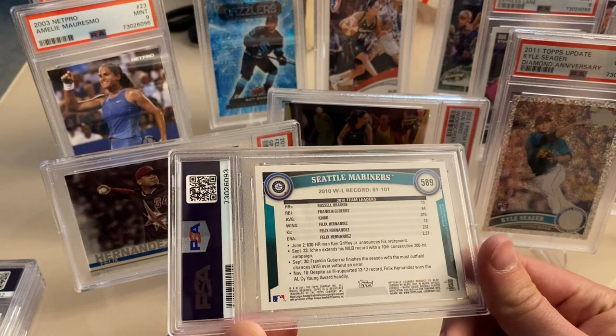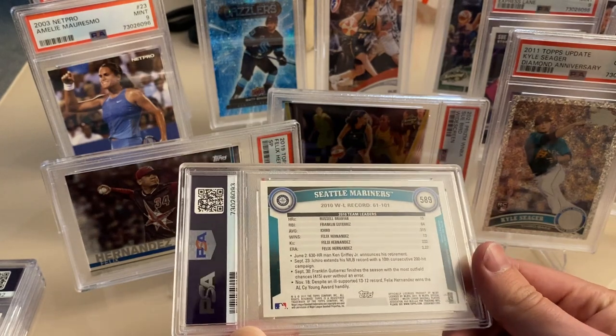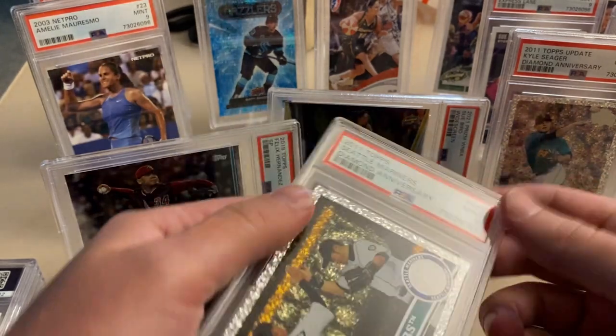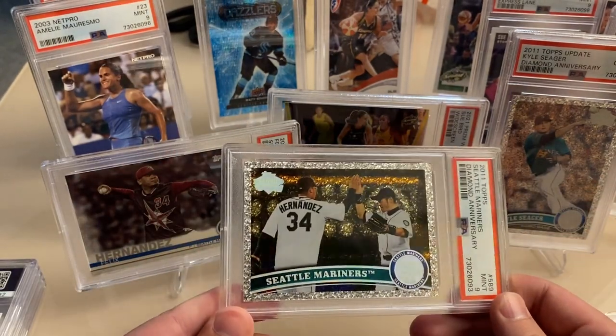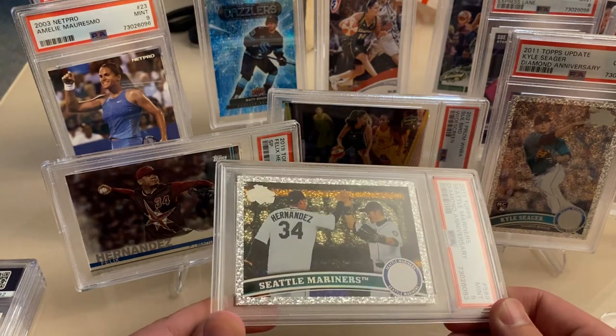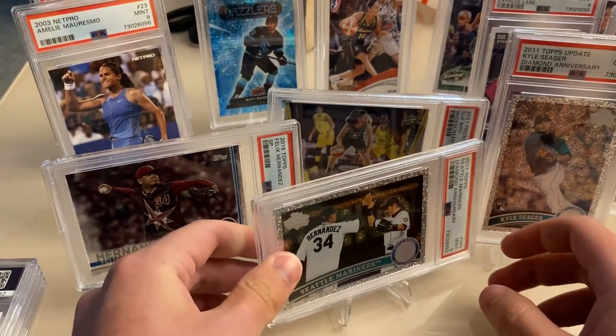This next one is from that same series. I forget who's on the front — I think it's Ichiro. Yep, Ichiro and Felix — PSA 9. It's probably some surface thing that didn't get caught.